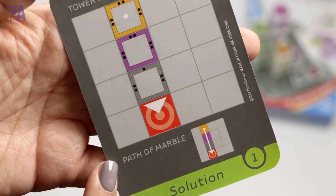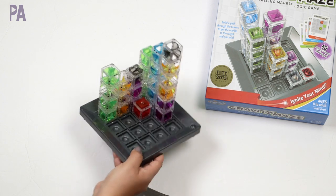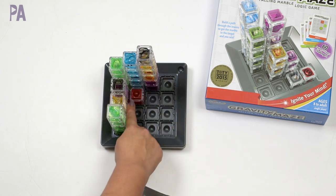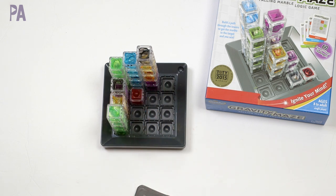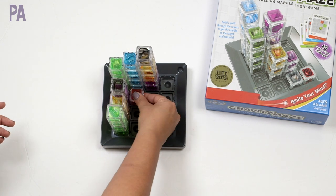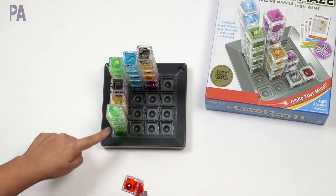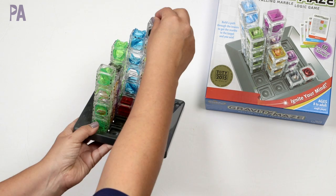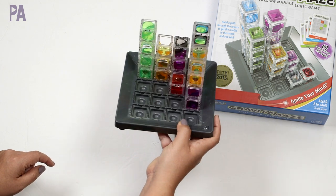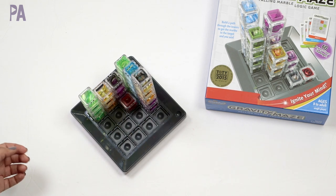I put together a more complicated setup using all of the pieces so you can see how complex it can get. I haven't tried it yet so we're doing it together — the marble goes in at the top, travels back and forth, and is supposed to hit the red target at the bottom. And it works! It went down, came across, went down again, and into the red target. This one is a lot of fun — I'm even enjoying playing it, so it's definitely worth a try.